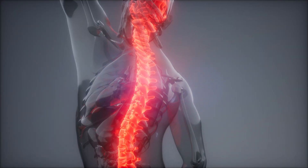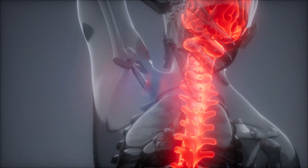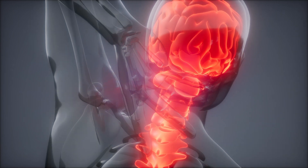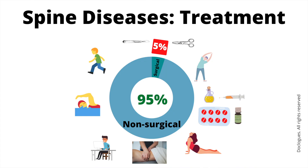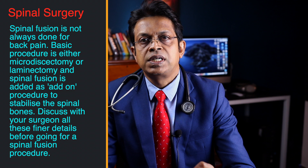Spine surgery is usually not recommended until you are treated with appropriate medications, physiotherapy, or other modalities. In my practice as a neurosurgeon, only 5% of backbone issues need any surgical interventions — 95% of patients are relieved of their pain with medications and lifestyle changes alone. So spinal surgery is not spinal fusion surgery, and spinal fusion surgery is not always done in every spinal disease.